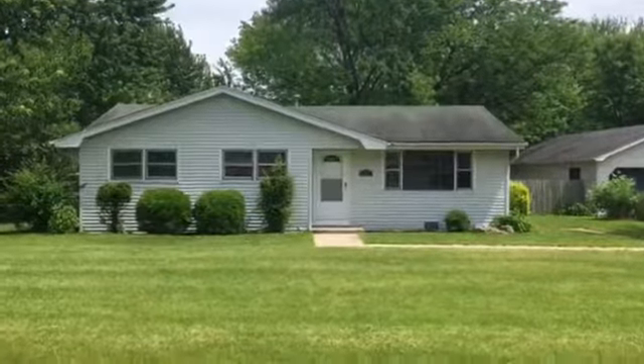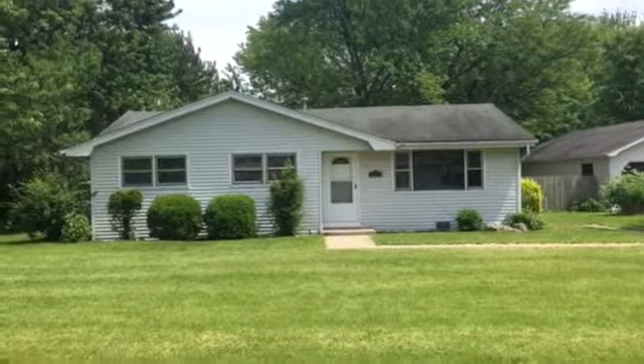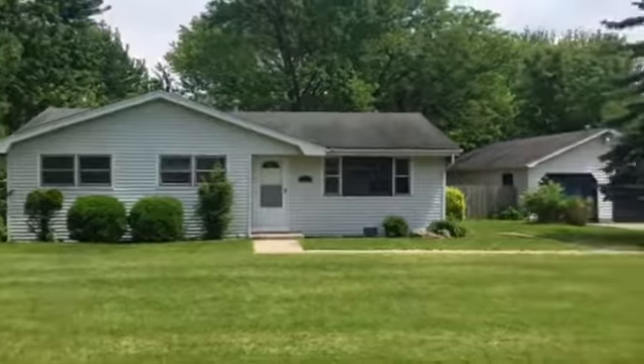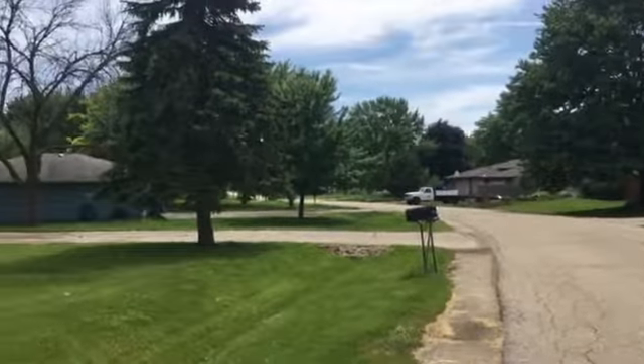This is 2506 Lochner Boulevard in Joliet. This single-family home features three bedrooms, one full bathroom, and a detached two-car garage. Very quiet street here, with a very large lot.